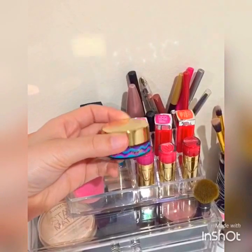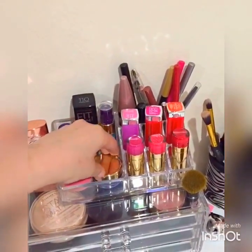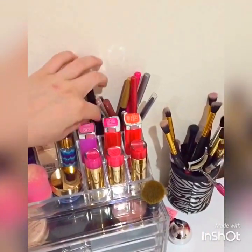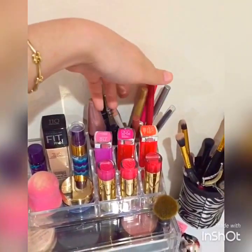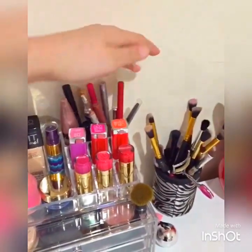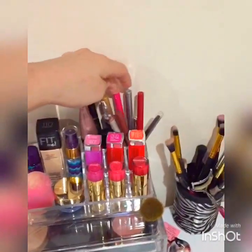The moisturizer from Tarte from the new collection. Here I just have my mascara, my eyeliner, and then my brow product — this is the Gimme Brow in Light. And then here I just have a bunch of eyeliners and lip liners and stuff.